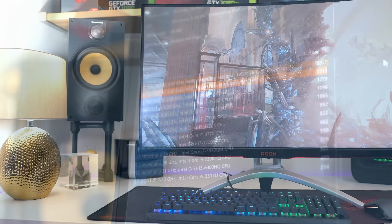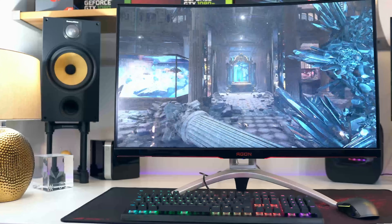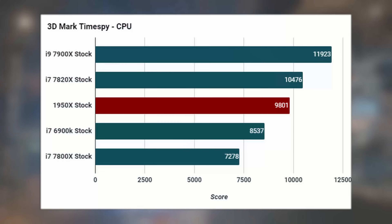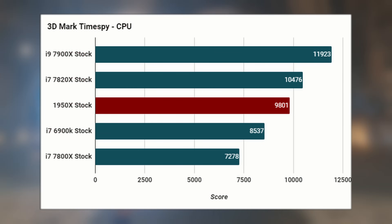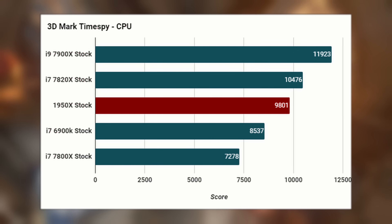Moving over to some gaming benchmarks synthetically, we didn't really see anything particularly impressive. The CPU score was hovering around 10,000 — just below — which is what you'd expect from an overclocked Ryzen processor as well. So those 16 cores aren't really being utilized here, but we'll get onto proper gaming performance a little bit later.